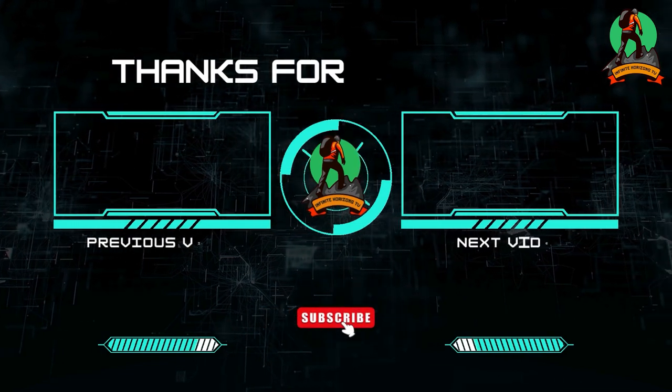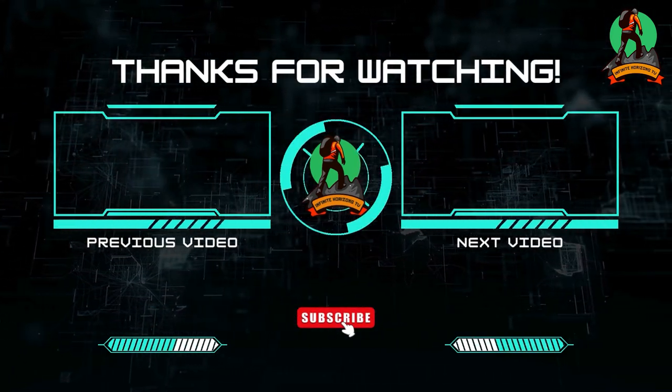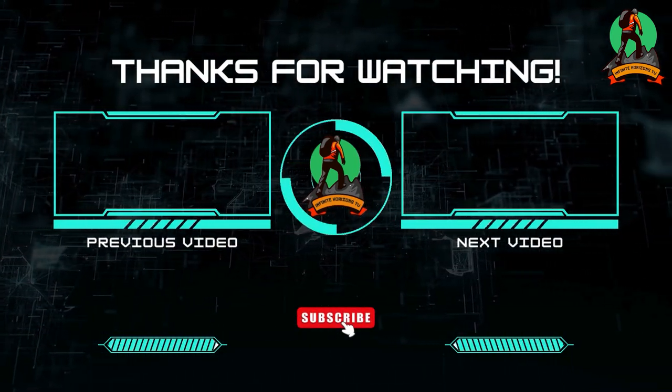That's the end of the video. If you enjoyed it, don't forget to hit the like button.